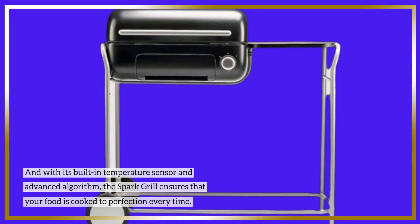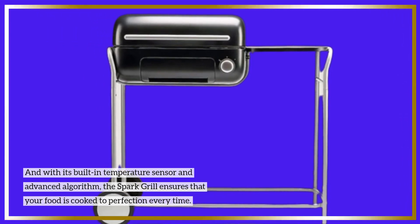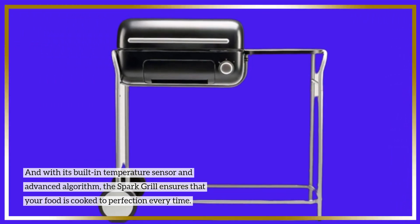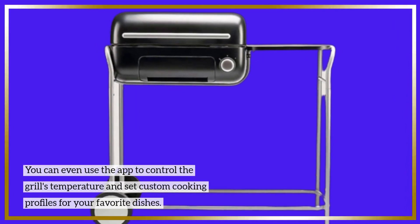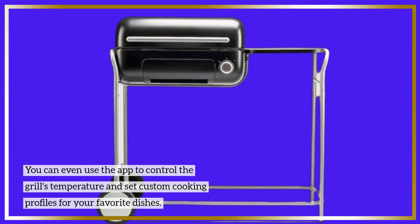And with its built-in temperature sensor and advanced algorithm, the Spark Grill ensures that your food is cooked to perfection every time. You can even use the app to control the grill's temperature and set custom cooking profiles for your favorite dishes.